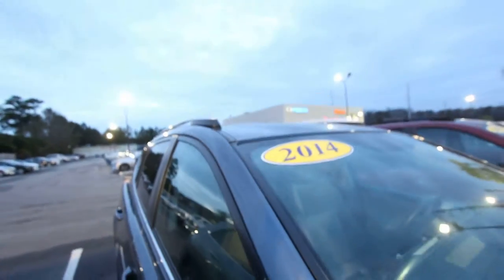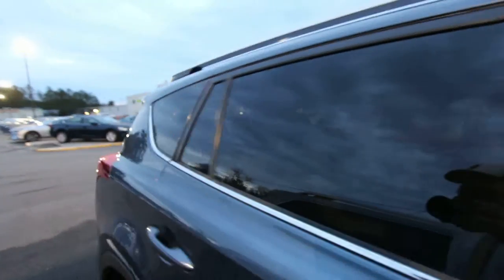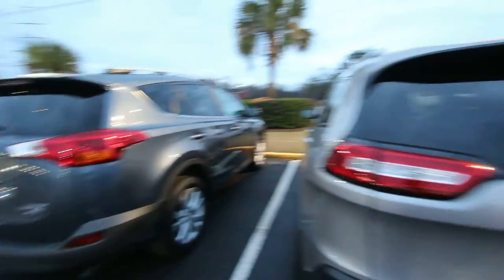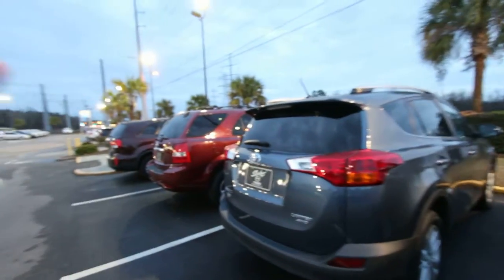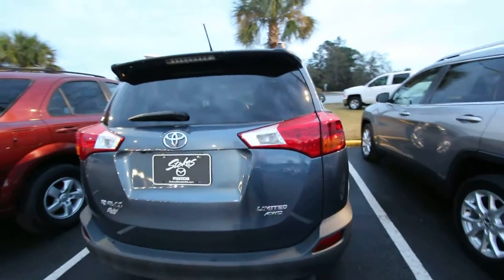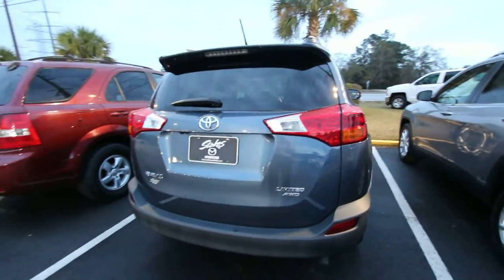Again, 2014 — got your sunroof, got your roof racks up top. Rear tinted windows in the back. Not bad. The RAV4 competes with everything — the Journey, the Jeep, the Kia Sorento. The RAV4 is a great competitor with the Honda CR-V. This one's limited, all wheel drive as we can see — an all wheel drive car.